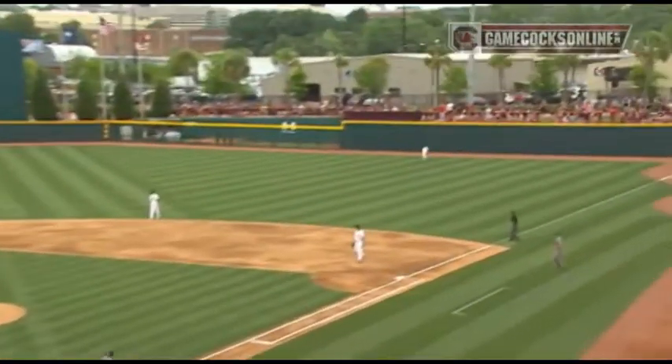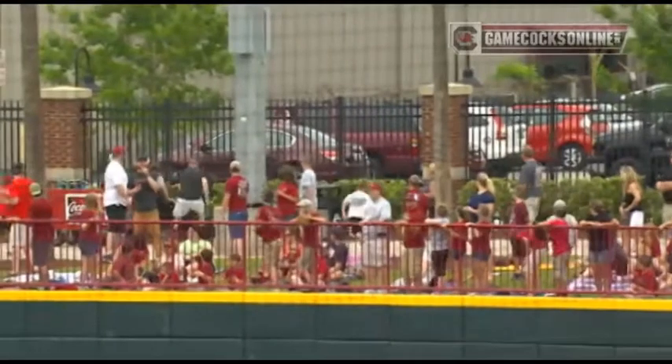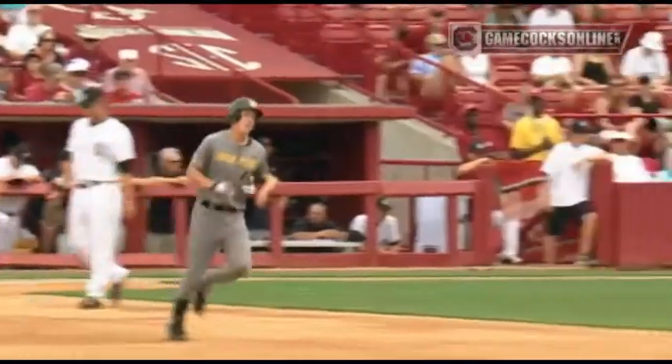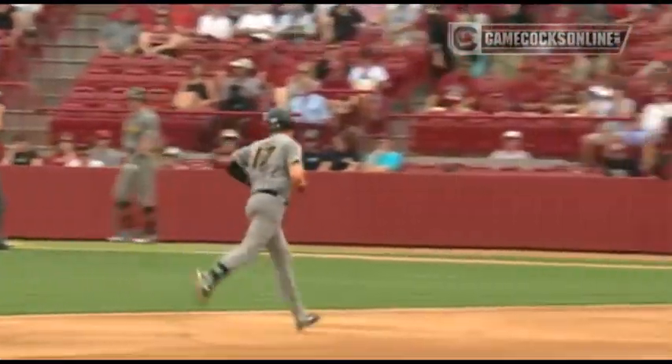Two-run delivery, swung on and lifted high and deep to right field. Going back is Cone, but you can forget about that. The big weekend for Josh Lester continues as he rides one out of here to right field — no doubter. Here in the top of the first, Missouri jumps out on top.